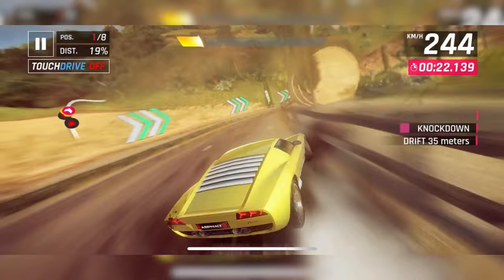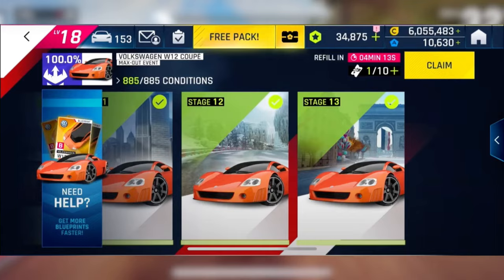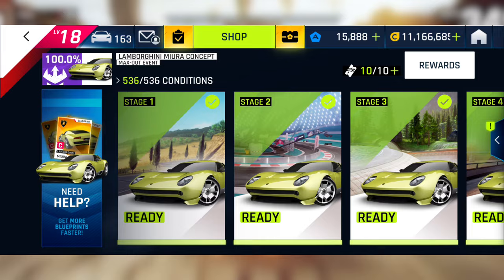Not gonna lie, the showroom is better than any other showroom except for those hunting showrooms. First, 10 days for this event is totally enough. Let's think about the Volkswagen W121, which is 14 days for 885 conditions — in a nutshell, 63 conditions per day. However, this showroom is 10 days for 536 conditions, which means 53 conditions per day.